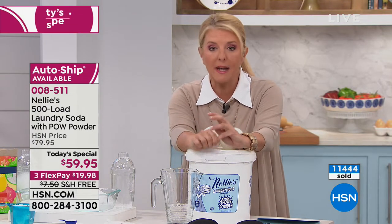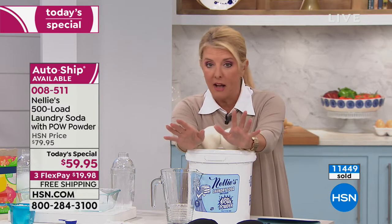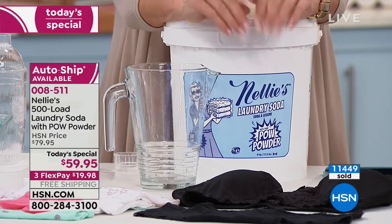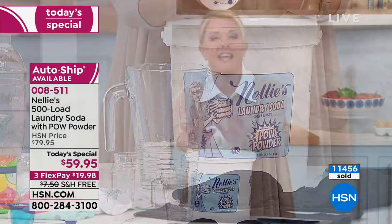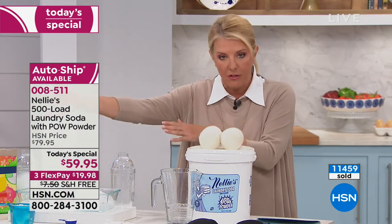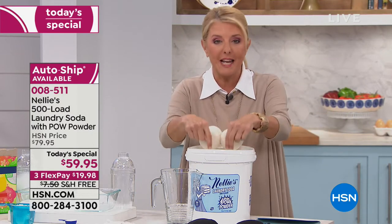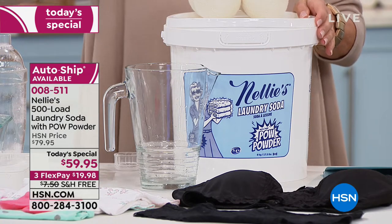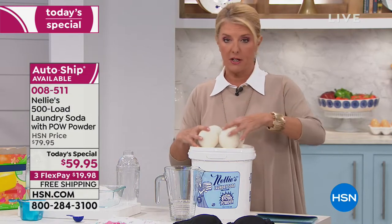With auto ship, you get another big tub with free shipping every 120 days. If you don't need it that soon, you can slow it down, cancel it, or say you want it later. You have complete control. But if you want to keep the savings going, get the auto ship — it only happens one time a year.